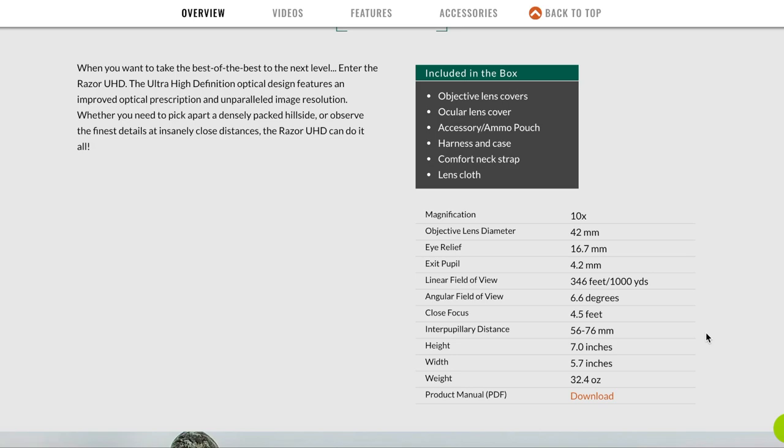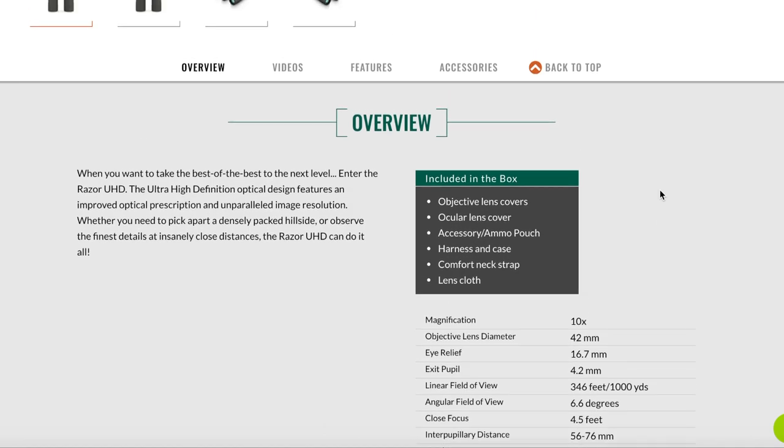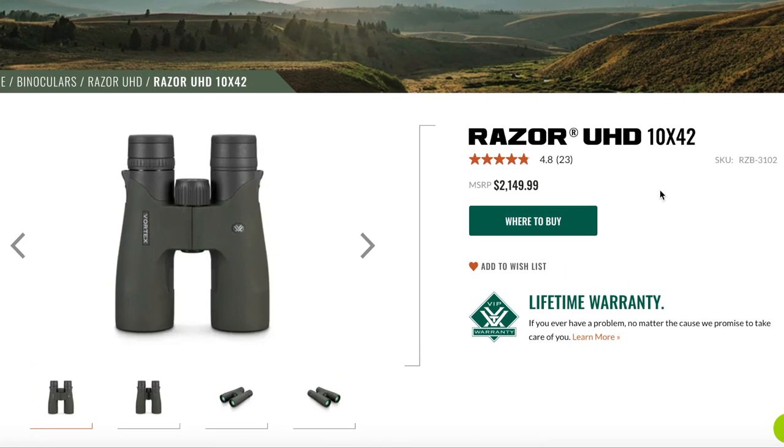The thing I really want to point out on these binoculars is the weight. Being a 10x42, they're going to be a little bit lighter than some of the other options — 32.4 ounces. That's actually a really lightweight binocular for what you're getting: really great glass, great focus, and a very well-built binocular. I have my binoculars in my bino harness and I'll glass with my 10x42s across the mountainside until I find something, then throw my spotting scope on for a closer look.